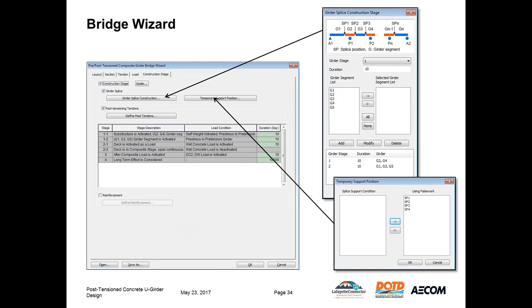In the construction staging tab, I left the default stages and would further define them in the construction loads. We need to define the splice construction sequence — in this model, two pier pieces are constructed in the first stage and the drop-in pieces in the second stage. We also define the temporary support condition; because we have towers at all splices, we simply move all four splices into the falsework box.